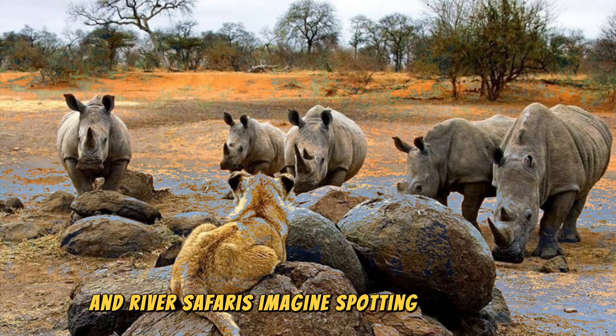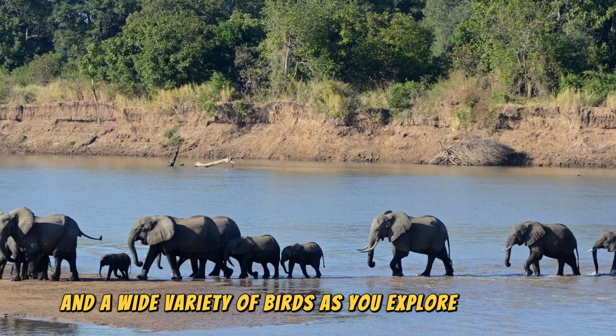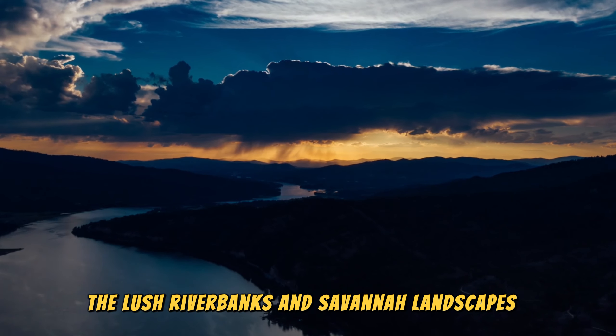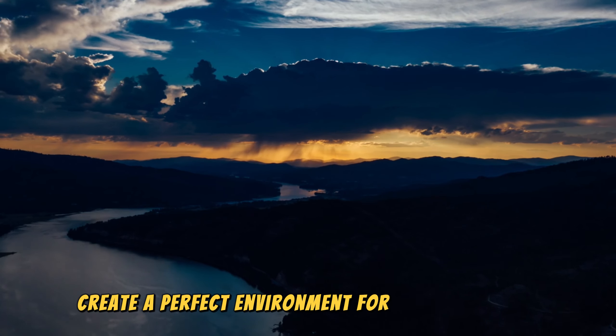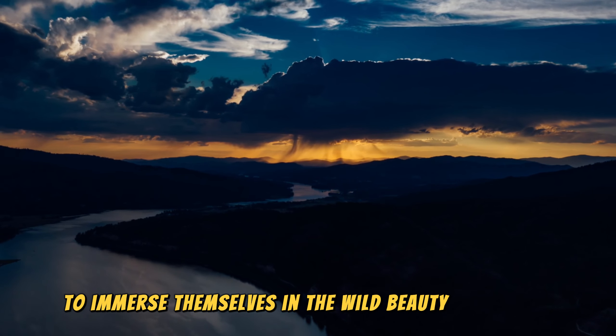Imagine spotting elephants, hippos, crocodiles, and a wide variety of birds as you explore the park. The lush riverbanks and savannah landscapes create a perfect environment for nature lovers to immerse themselves in the wild beauty of Africa.